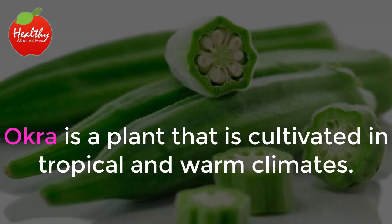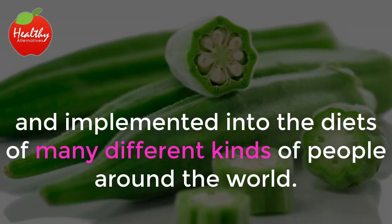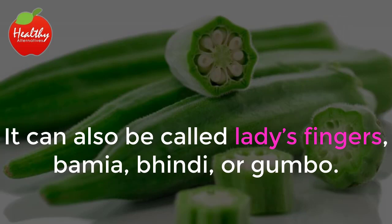Okra is a plant that is cultivated in tropical and warm climates. It produces green pods that are picked just before ripening and implemented into the diets of many different kinds of people around the world. It can also be called ladies' fingers, bamiya, bindi, or gumbo.